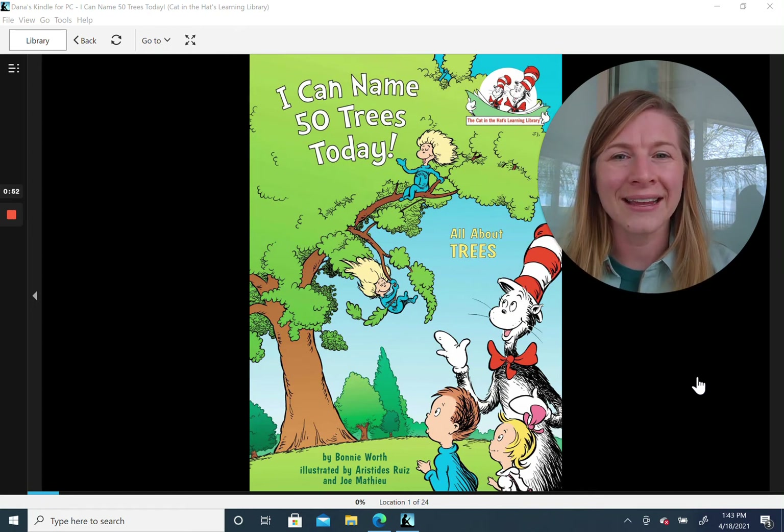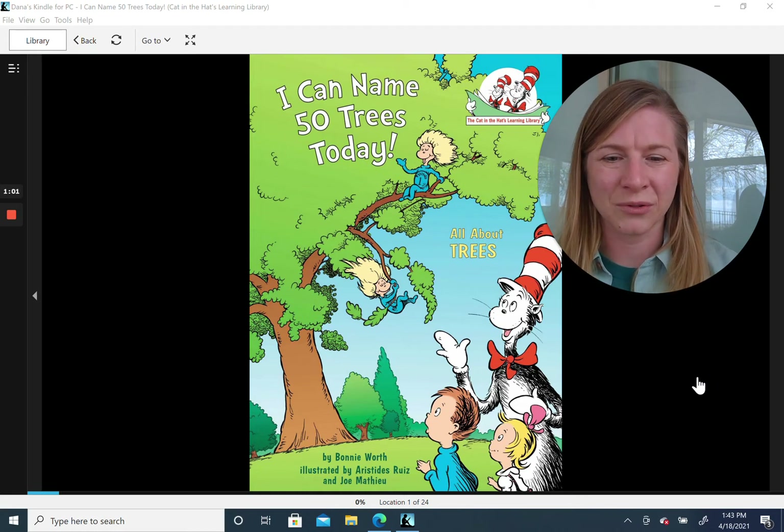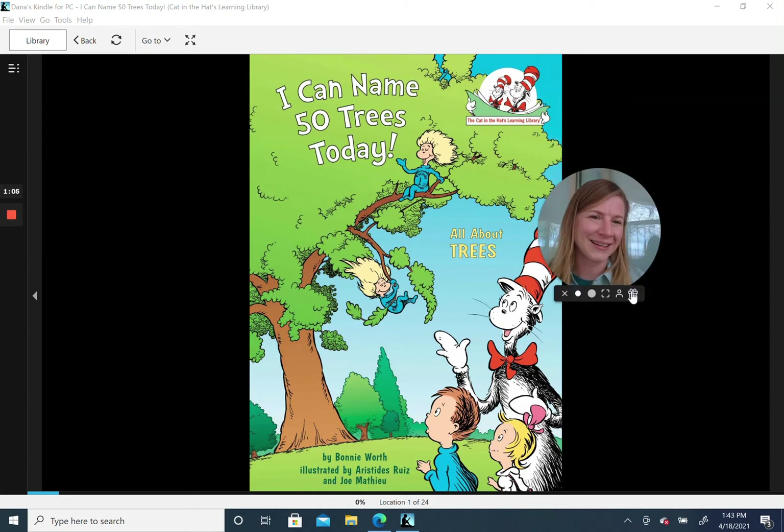Alright, here we go. It's I Can Name 50 Trees Today. It's a Cat in the Hat's Learning Library book all about trees. It's by Bonnie Wirth and illustrated by Estrides Ruiz and Joe Matthew. So here we go, friends.